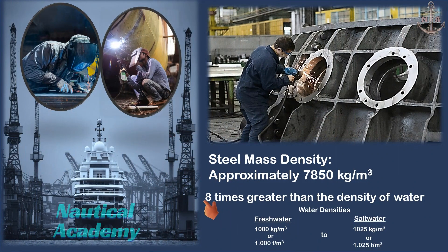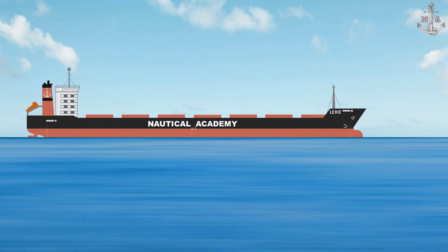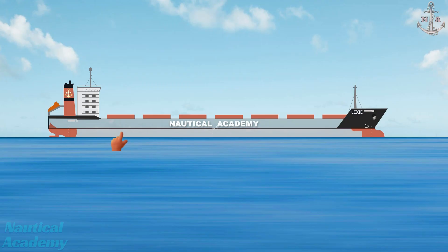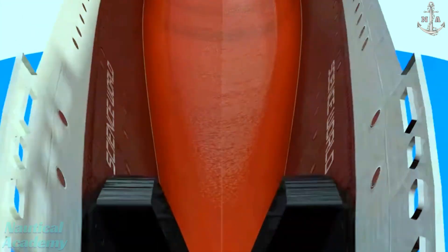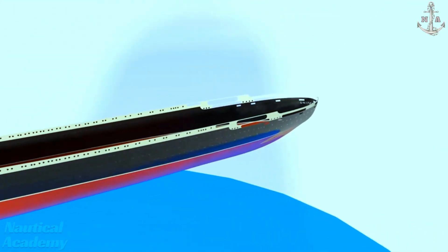But wait — steel is much denser than water. Here's the trick: a ship isn't a solid block of steel. Most of its volume is air. The ship's hull is carefully designed to enclose large empty spaces, like cargo holds, cabins, and tanks. This means the ship's average density — the density of steel plus air — is lower than water's density. So even though steel sinks, a steel ship floats because it's mostly hollow, displacing enough water to balance its weight.